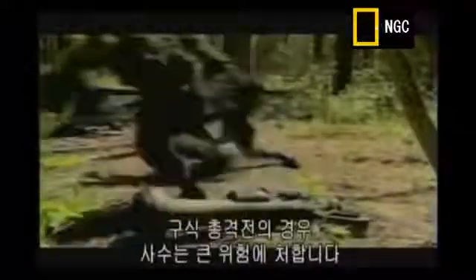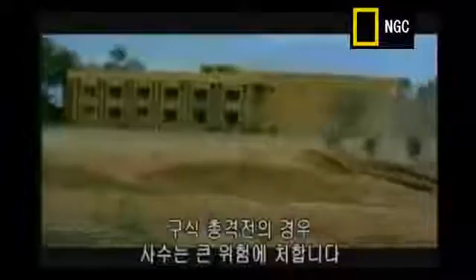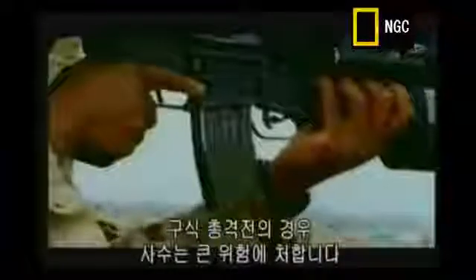Smart weapons like the Javelin give the gunner a lot of protection. But little has changed to protect soldiers when it comes down to a good old-fashioned gun battle.